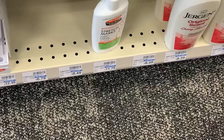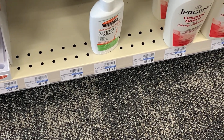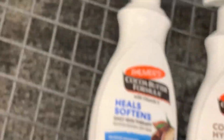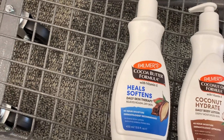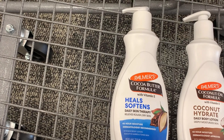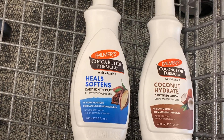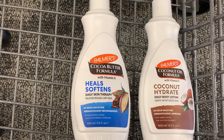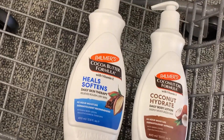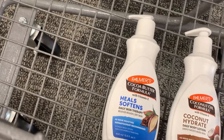The first deal is on the Palmer's down here. My store is not tagged, but these are buy two, get a $6 ExtraBucks, and we have a $1.50 digital coupon. We're going to grab the heel softening for $8.49 and the coconut hydration for $4.24. One rings up $8.49 and the other rings up 50% off, totaling $12.76. After the $1.50 digital coupon it comes to $11.23, and we get back a $6 ExtraBucks — making it $5.23 for two, or about $2.60 each.